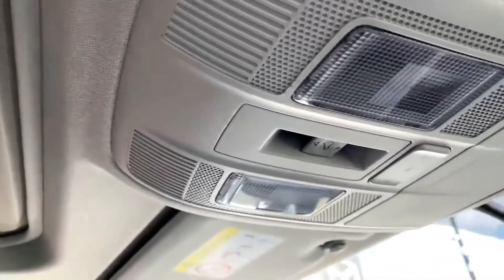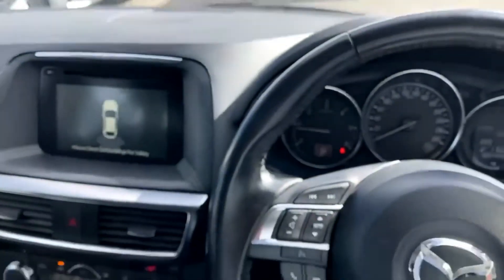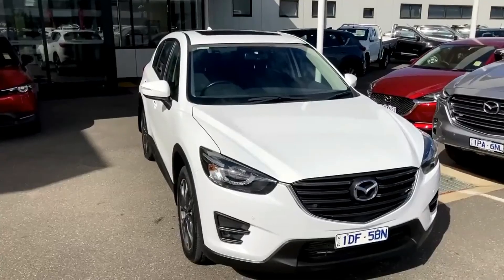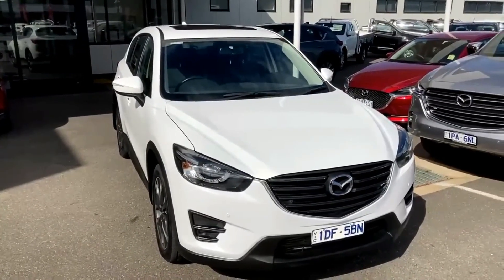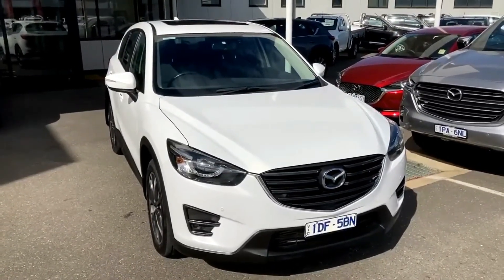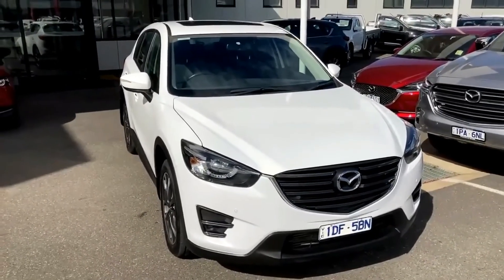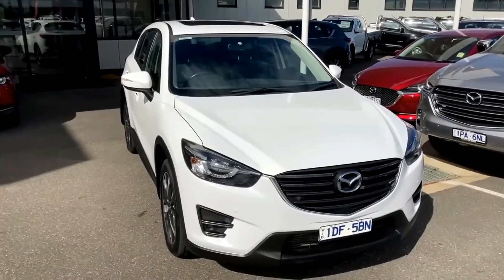I'll jump outside the vehicle and we'll wrap up the video. Fresh stock for us — really clean condition and just a nice car throughout. Thank you for taking the time to watch our video on our 2015 Mazda CX-5 GT. We look forward to your inquiry — you can speak to Oliver, Darren, or myself regarding this vehicle. Please make an inquiry and we'll get back to you ASAP. Have a great day. Zoom, Zoom.